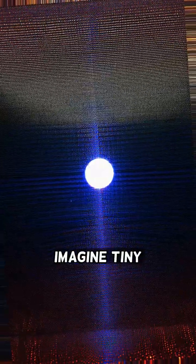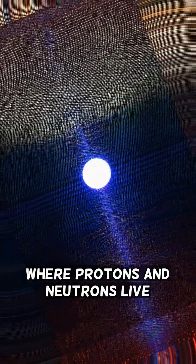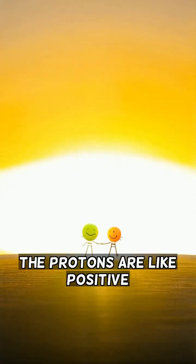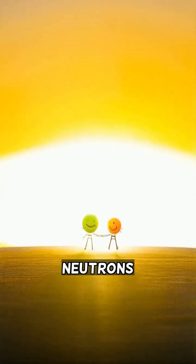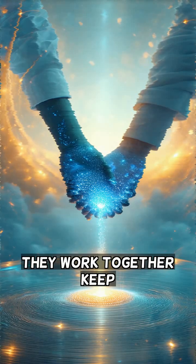Imagine a tiny nucleus — the center of the atom where the protons and neutrons live. The protons are like positive magnets and the neutrons are like neutral helpers. They work together to keep the atom stable.